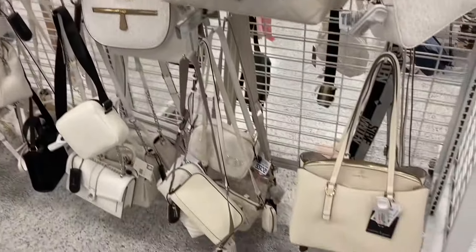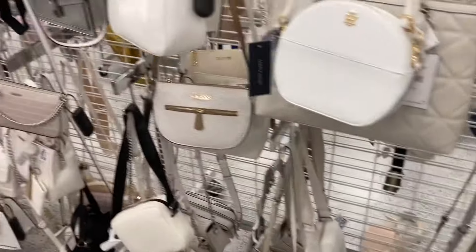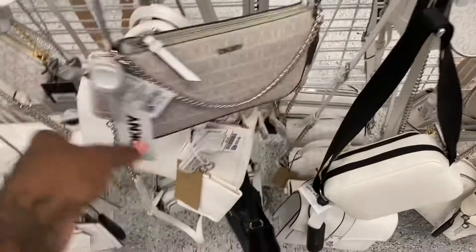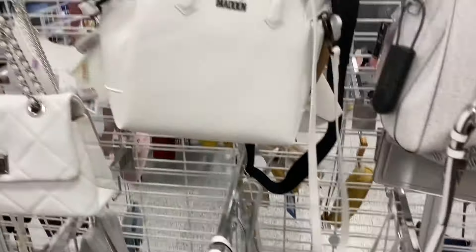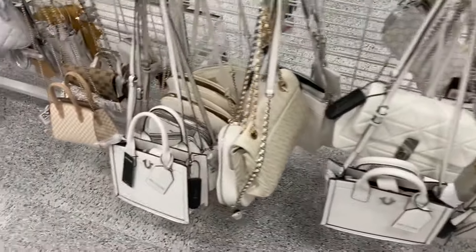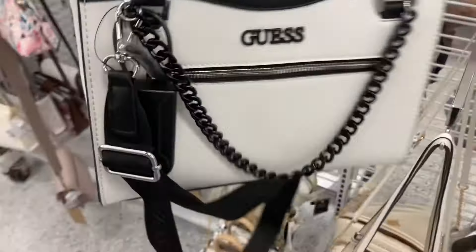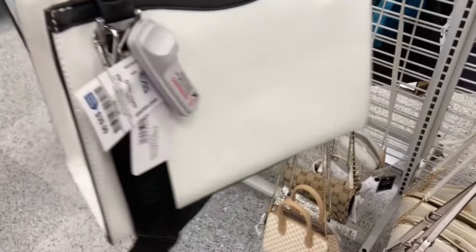They got bags all over. Look at this Juicy — they got more selection than TJ Maxx. This one is $17.99. I kind of stay away from the white bags, but look at this DKNY — this is so stinking cute. $34. They got the Steve Madden. The True Religion. This one is really cute, it's $29. And then this Guest black and white is nice. This one is $39.99.